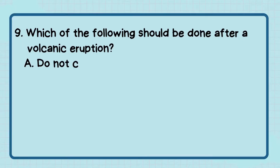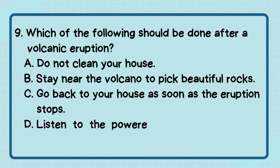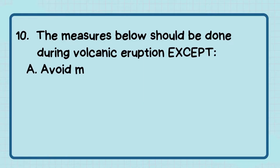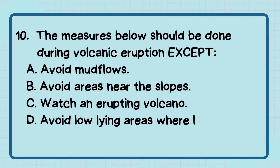Number 9: Which of the following statements should be done after a volcanic eruption? The correct answer is letter D — listen to the powered radio or television for the latest emergency information. Number 10: The measures below should be done during a volcanic eruption except — the correct answer is letter C — watch an erupting volcano.